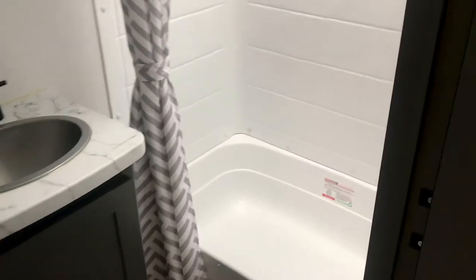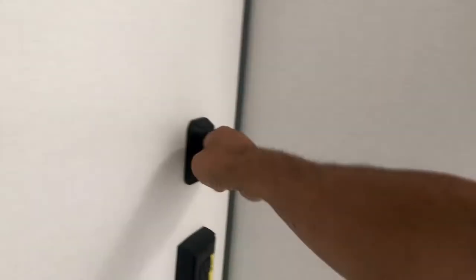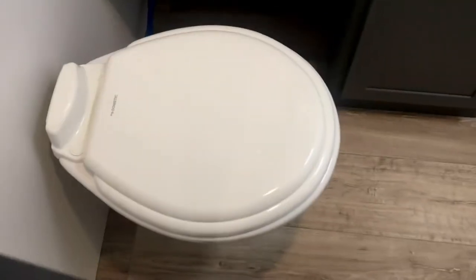You've got a bathtub — great for giving the dog a bath — and you can take a luxury shower here under the skylight. There's a nice medicine cabinet and good storage underneath the sink. Plenty of space all the way around the toilet. That covers the bathroom.